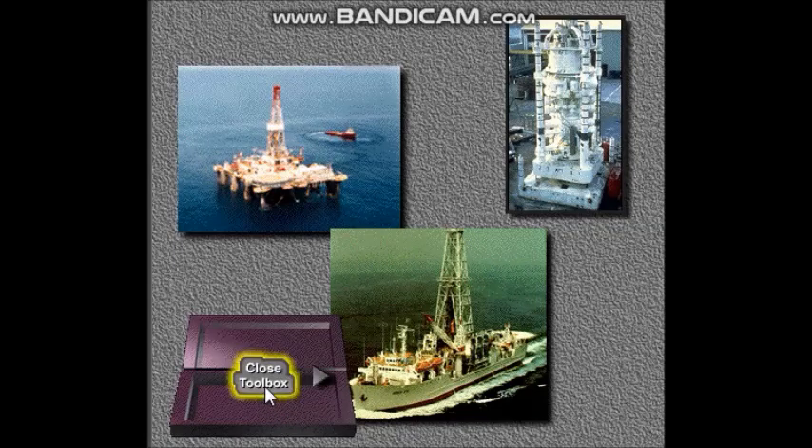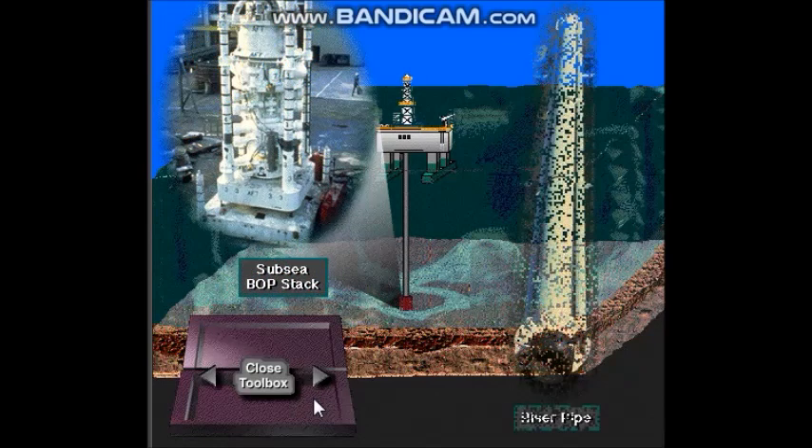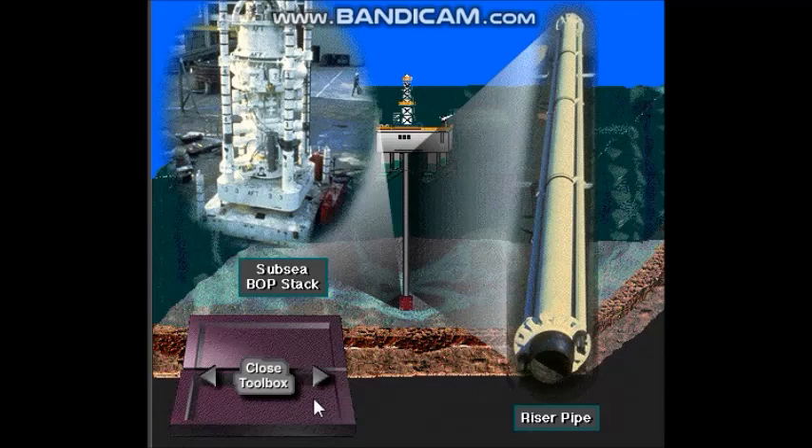Subsea BOP systems are used on semi-submersibles and drill ships because blowout prevention equipment is very large and very heavy. Semi-submersibles and drill ships are dynamic — they float and move with the wind and waves while in working mode. On floating rigs, it's not practical to mount the BOP stack on top of the long riser pipe, as the BOP stack is much too heavy for the relatively thin and flexible riser walls, which also cannot withstand the high pressures that could develop when the well is shut in.